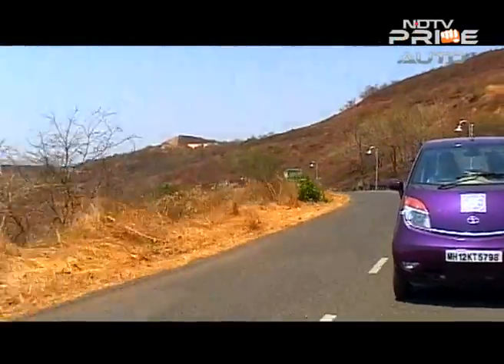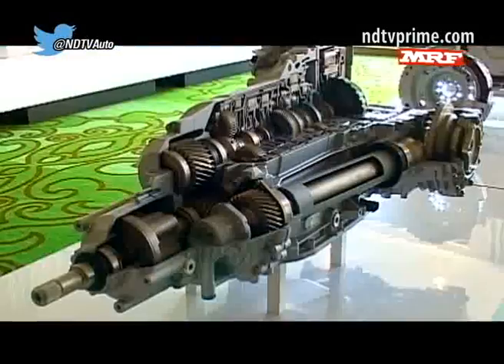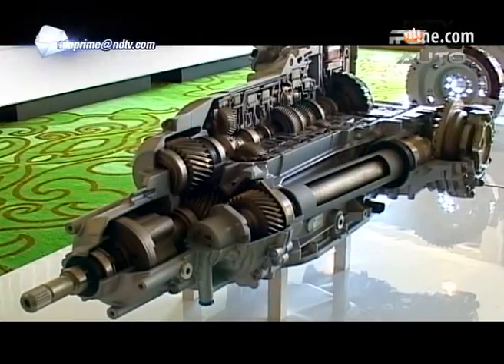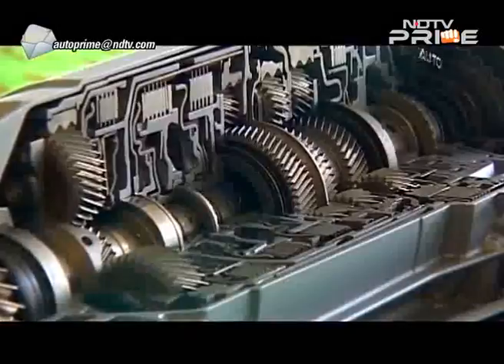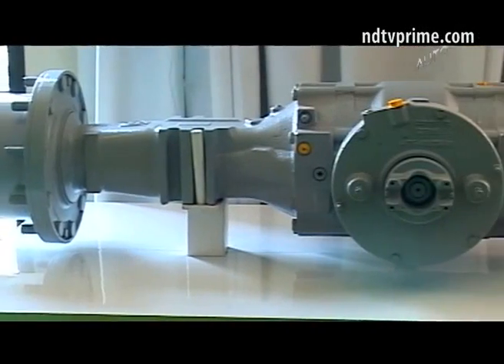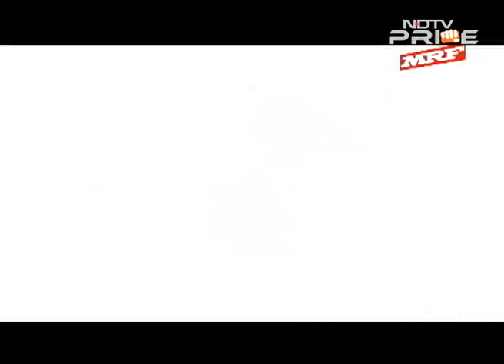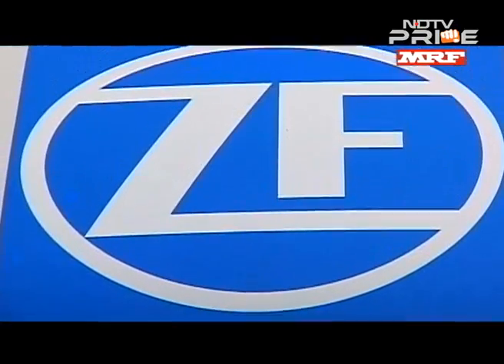ZF's powertrain business contributes 58% of total business, while chassis technology constitutes the remaining 42%. Though Europe is the biggest market for ZF, it expects over 50% of its business will be outside of Europe by 2025. In India, ZF's plant is in Pune.